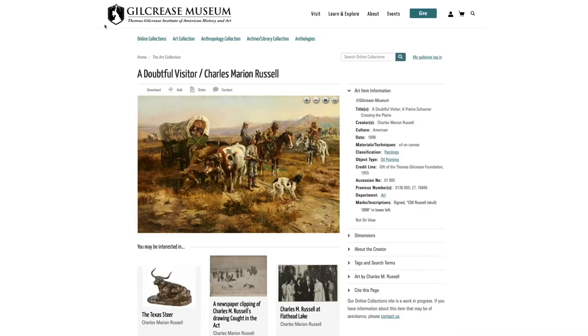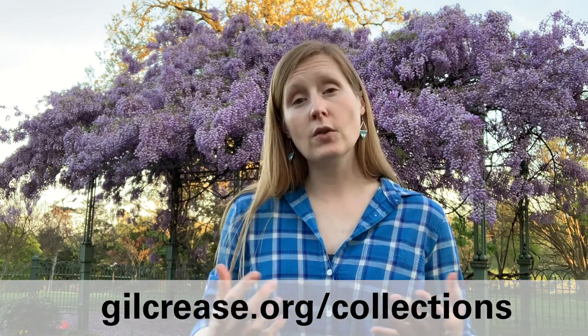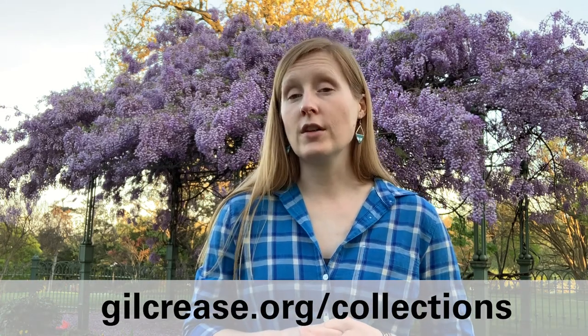So if you're looking for a vicarious adventure this Easter weekend, check out Charlie Russell's ephemera and artworks in the online collections at gilcrease.org. You can also come by to see the Gilcrease Gardens, which remain open to the public while the museum is closed. So thank you, and hope you have a wonderful holiday with your family.